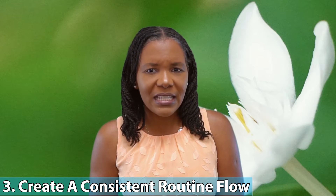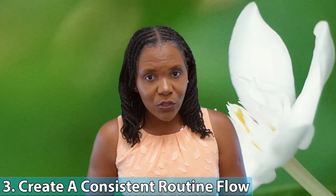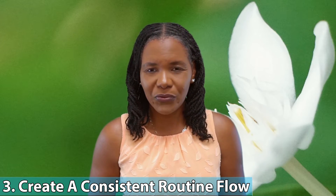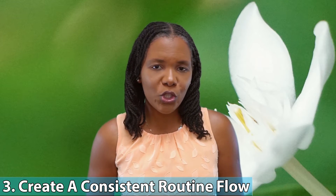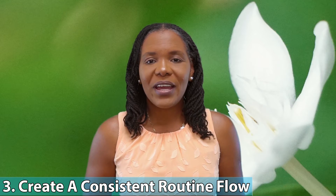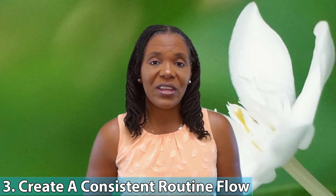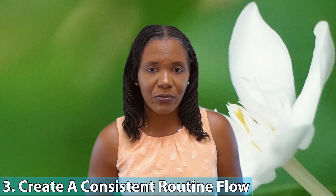Three: create a consistent routine flow. Our bodies respond very well to routine, whether or not you have ADHD. If you start building a consistent routine — something you're doing every day — your body gets used to it, becomes comfortable with it, and starts doing it automatically. The more consistent you are with your morning routine, the more your body will adapt, adjust, and the easier it will be for you to follow that routine.